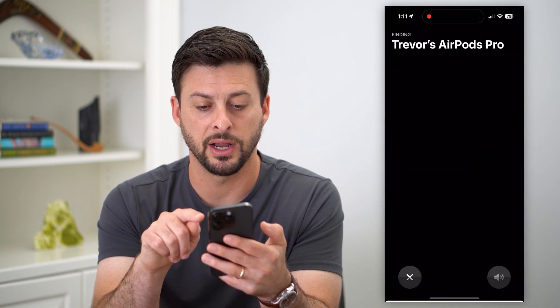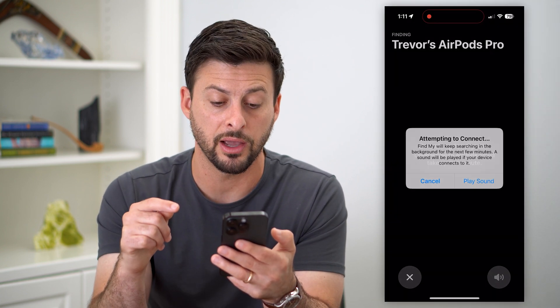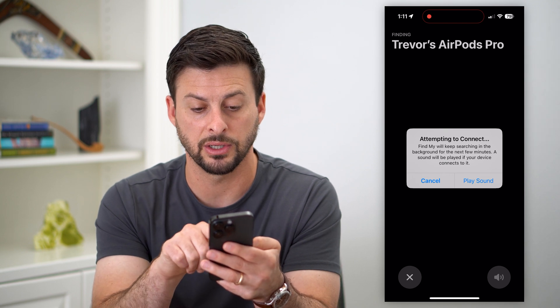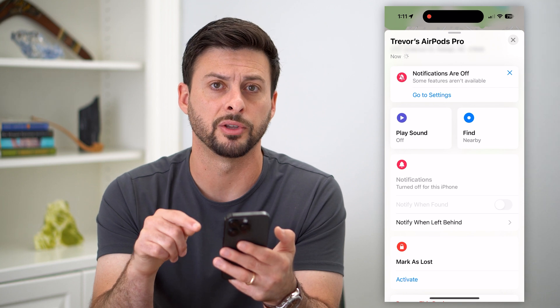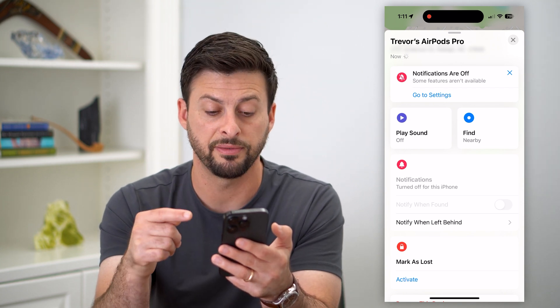You can also hit Find Nearby, which will also track your location. It says it'll attempt to connect to the AirPods — it could take up to one minute — and it'll search for those AirPods. So there are a couple of different ways that you can find them.